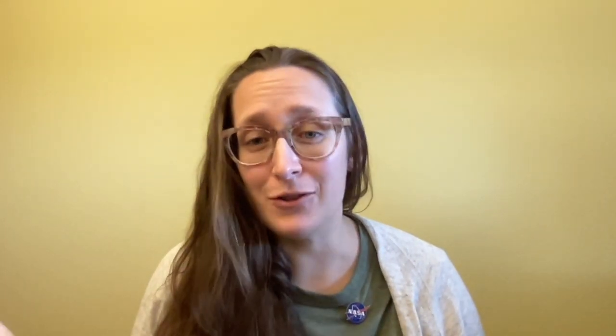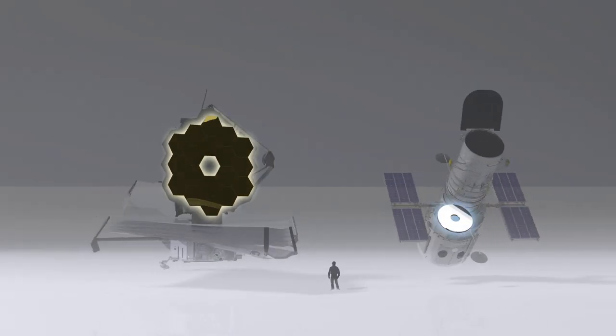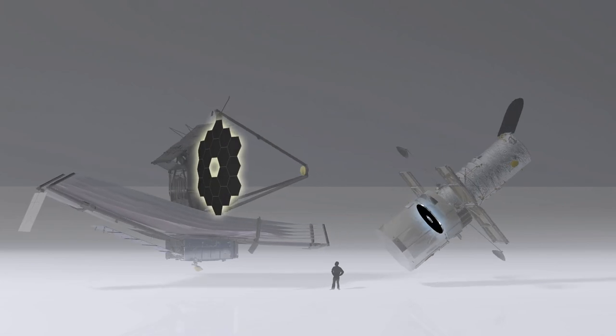Lots of telescopes use mirrors to collect light, and the bigger the mirror, the more light you can detect — which means you can find fainter things, things that don't give off as much light and things that are farther away. The James Webb Space Telescope is going to have the largest mirror that we've put into space at 6.5 meters across. That's 21 feet.